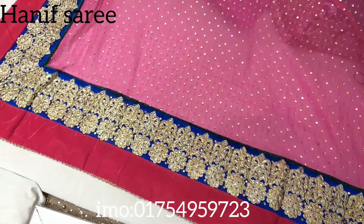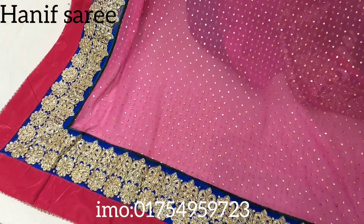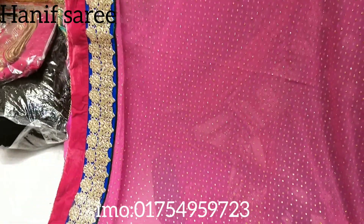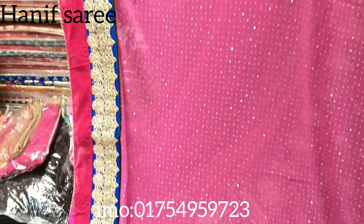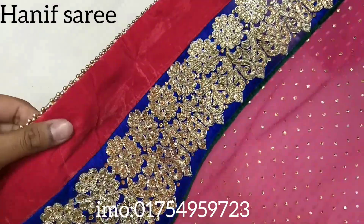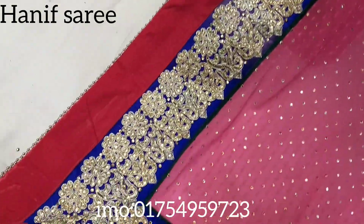I have a pink color saree. Original georgette saree. I have a list of matching shampoo. I have a match of shampoo and velvet complementing it. There is fur out here.